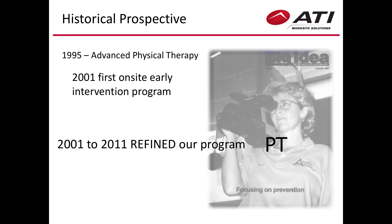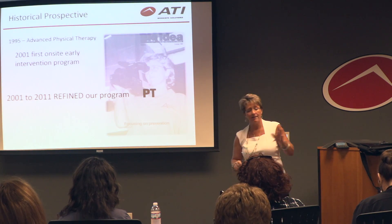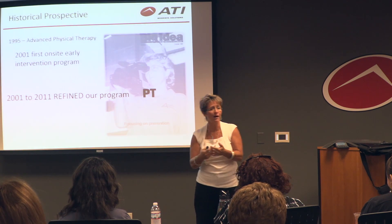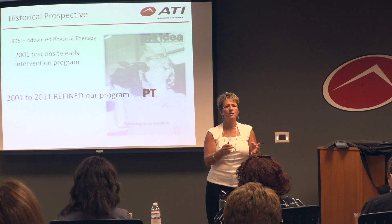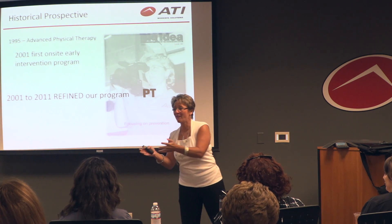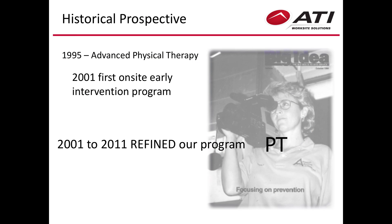So we said maybe we need PTs. That didn't work well either. Number one, they're too expensive — I can't get a client to pay enough to put a full-time PT on site. The other thing is that while PTs are great at treating patients — and I'm a PT myself — not a lot of PTs want to go out at 3 o'clock in the morning when a trailer being loaded is 120 degrees. They weren't the right fit.